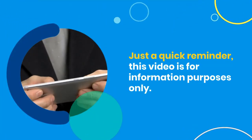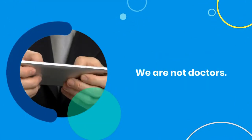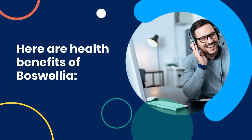Just a quick reminder: this video is for information purposes only. We are not doctors. Here are the health benefits of Boswellia.